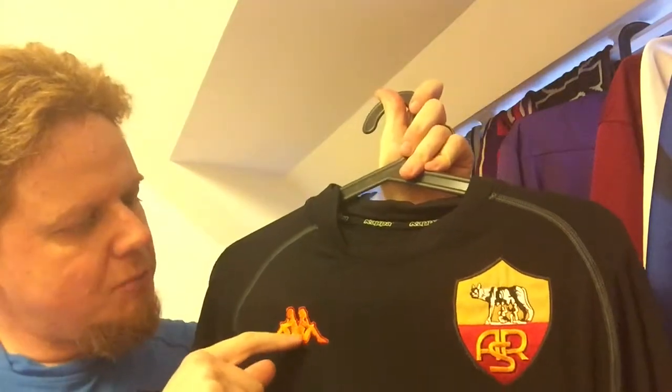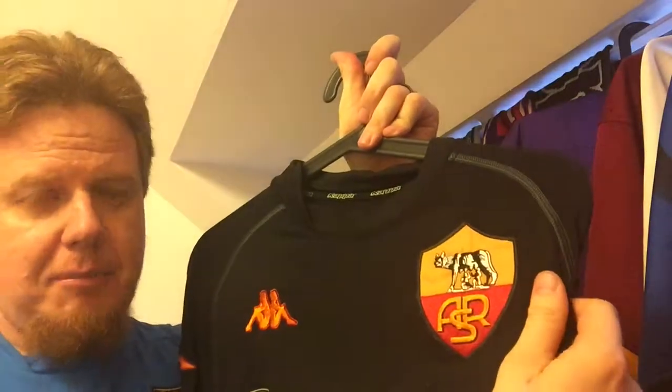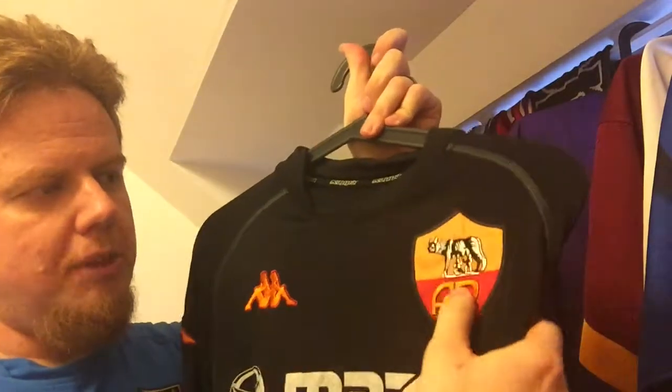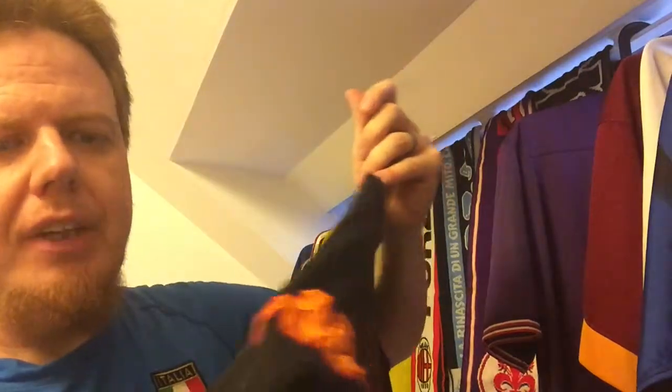I love how the Kappa logo pops here. It's kind of not yellow and red — it's actually more an orange-red tone. The old crest — now we have an updated version where it just says Roma, but here it says ASR and you still have a more realistic depiction of the Capitoline wolf. Also on the sides you have the Kappa logo.